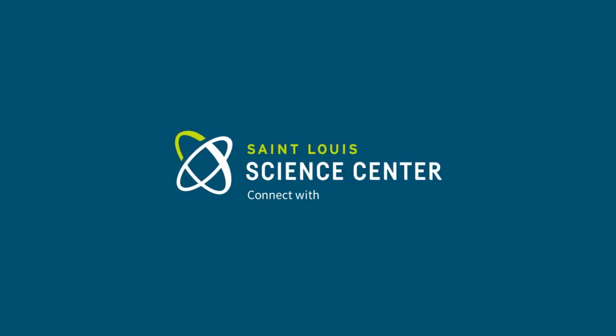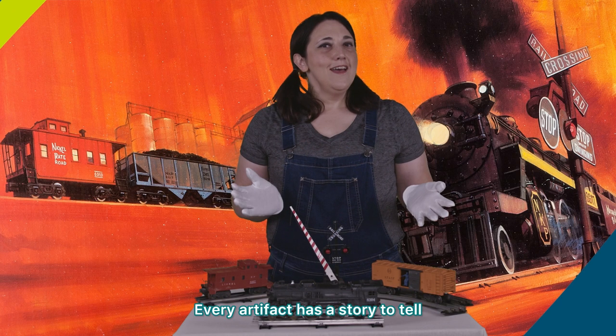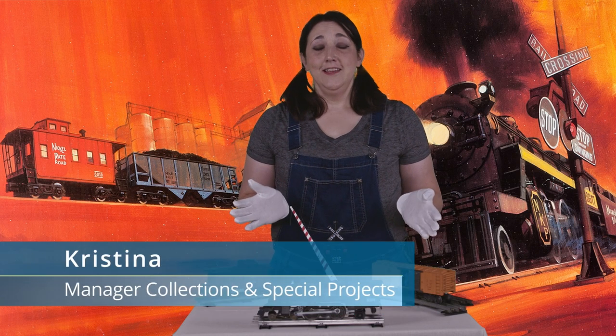Please be a train. Every artifact has a story to tell, including this beautiful model train.